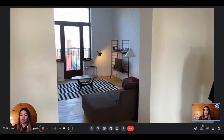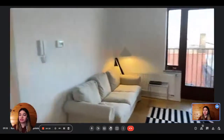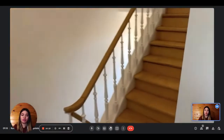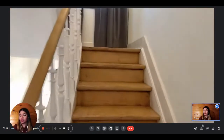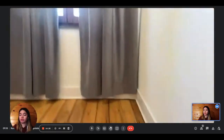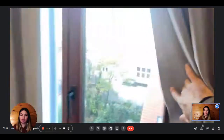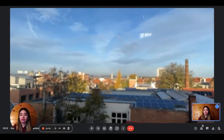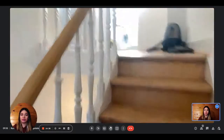Now, back into the living room area, we're going to visit the upstairs area of the apartment. Back into the corridor, we have the staircase that leads to the second floor, where you have the two bedrooms and the bathroom. Here you have a beautiful, very luminous view — the same one as from the living room.